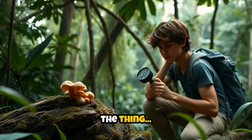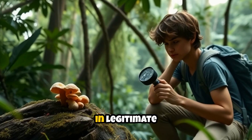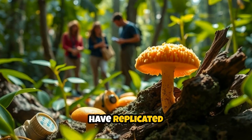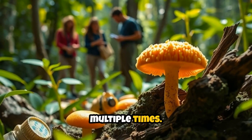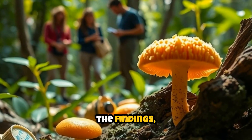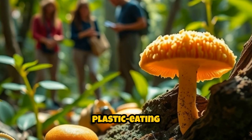But here's the thing: this discovery has been peer-reviewed and published in legitimate scientific journals. Researchers have replicated the results multiple times. Yale University officially documented the findings, and other institutions have confirmed the fungus's plastic-eating abilities.